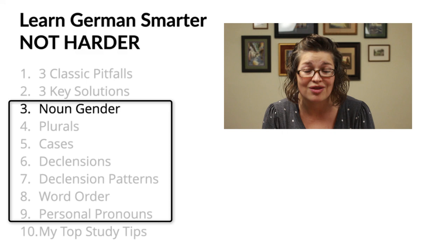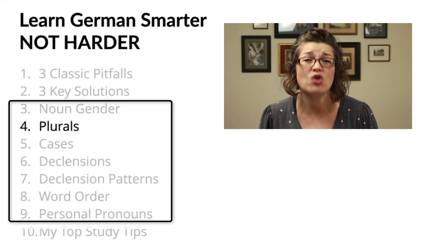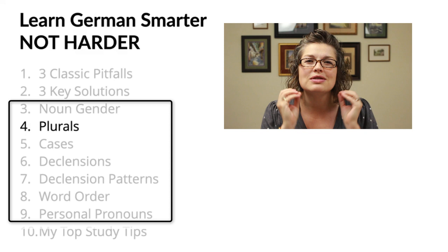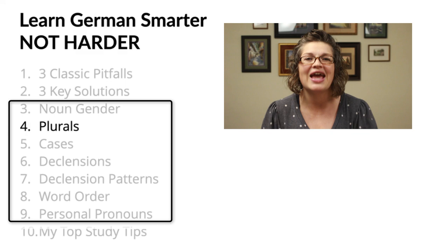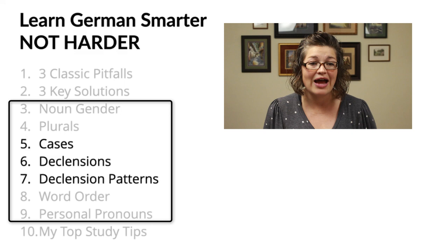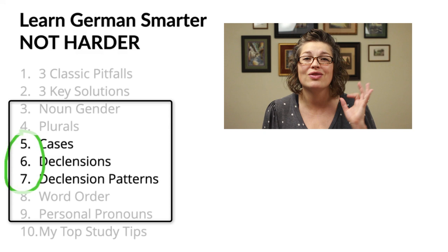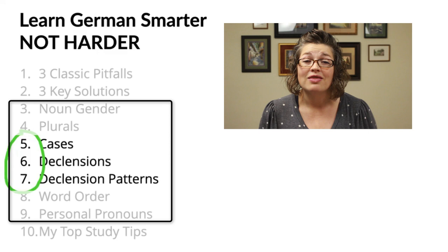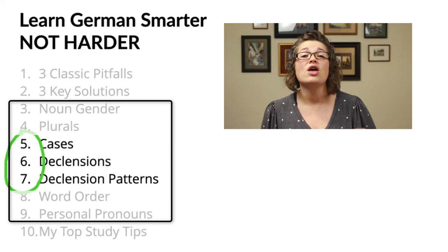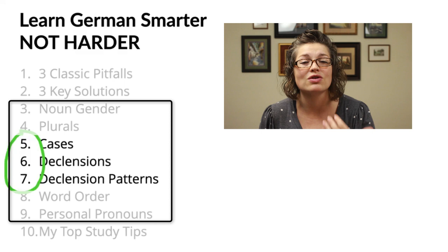Likewise with noun plurals — it's usually taught as totally random, that you just have to memorize the plural of every single noun in German. But it turns out there are connections, there are categories, there's a whole system we can use that takes the guesswork out of German plurals. Then we get into a section of the series where three videos cover the case system, declensions, and declension patterns. What I'm so excited about is that you'll be able to throw out the conventional 10-plus charts that students usually need to master this aspect of German grammar. Instead, I'm going to show you one chart that will solve this problem.